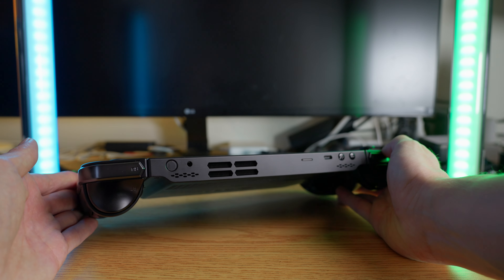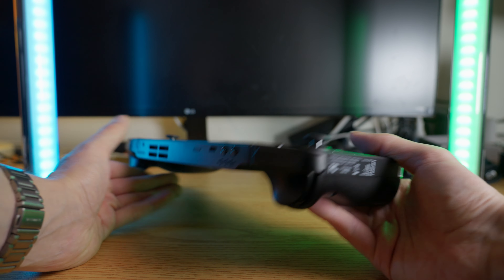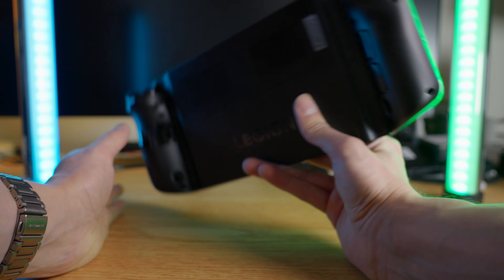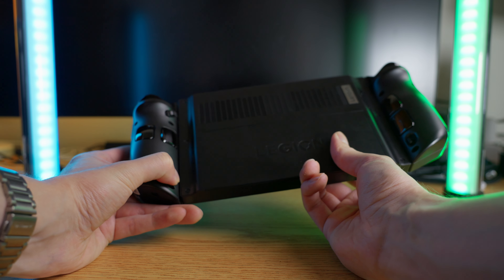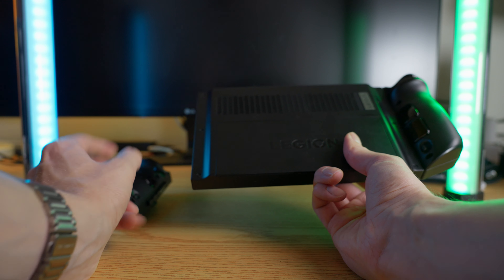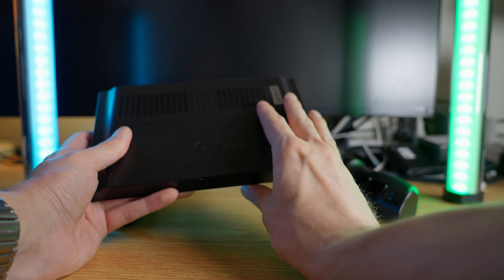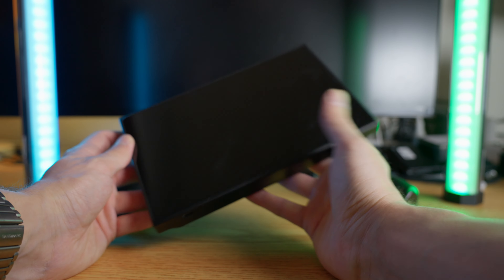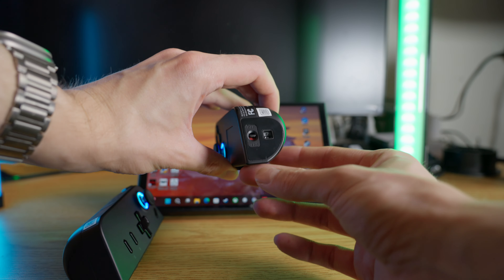The next thing is that this has two fully featured USB 4 ports, and I cannot tell you how much of a game changer this is. You can finally charge and use something like the XReal Air at the exact same time without having to buy additional adapters or other accessories that may or may not work. This is probably one of my favorite features of the device.